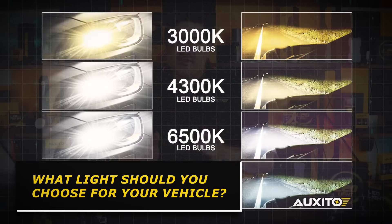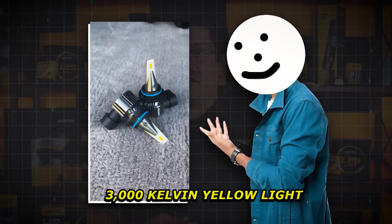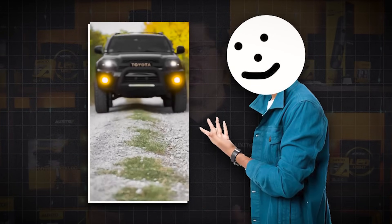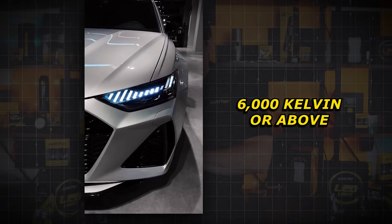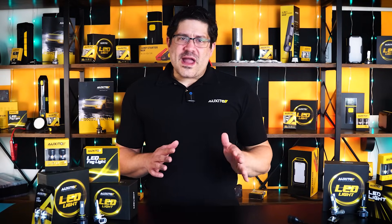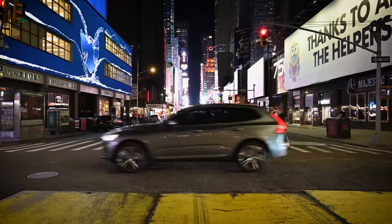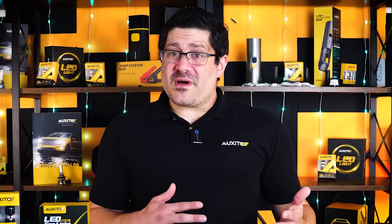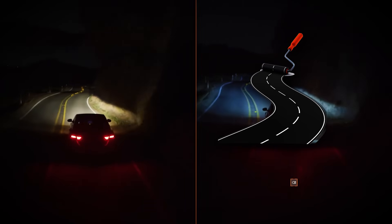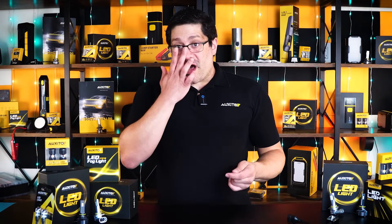So what color temperature is best for different driving conditions? Not all lighting colors perform the same in every environment. For example, 3,000 Kelvin yellow light is ideal for fog, rain, or snow, as it cuts through moisture and reduces glare — that's why many fog lights are yellow. In contrast, cooler white or blue-tinted light like 6,000 Kelvin and above can reflect off moisture, creating glare and making it harder to see. For everyday driving, a neutral white around 4,300 to 5,000 Kelvin offers great contrast without being harsh, comfortable on both city and rural roads. For maximum visibility and a modern look, 5,500 to 6,000 Kelvin closely mimics daylight. Just keep in mind that going above 6,500 Kelvin might look flashy but can reduce visibility in bad weather and cause more glare.